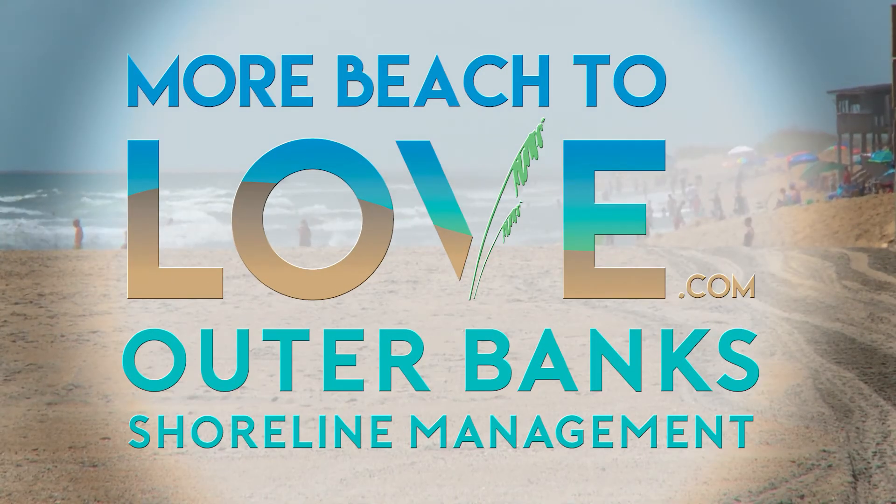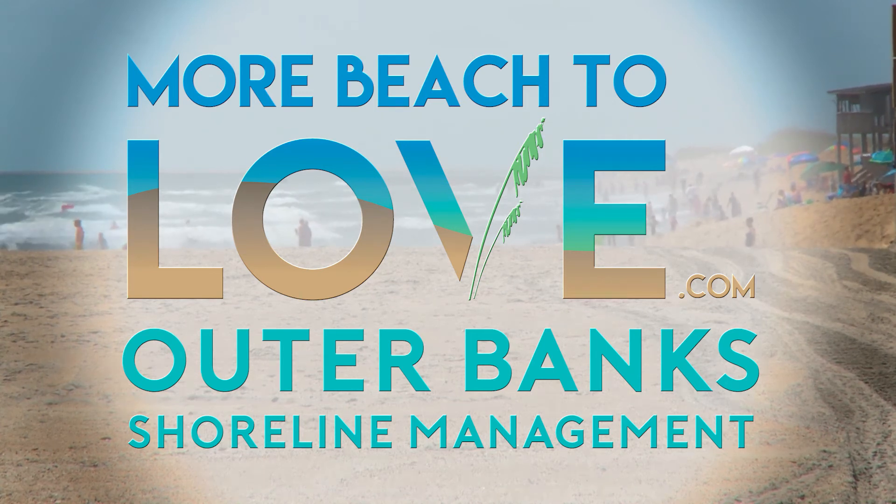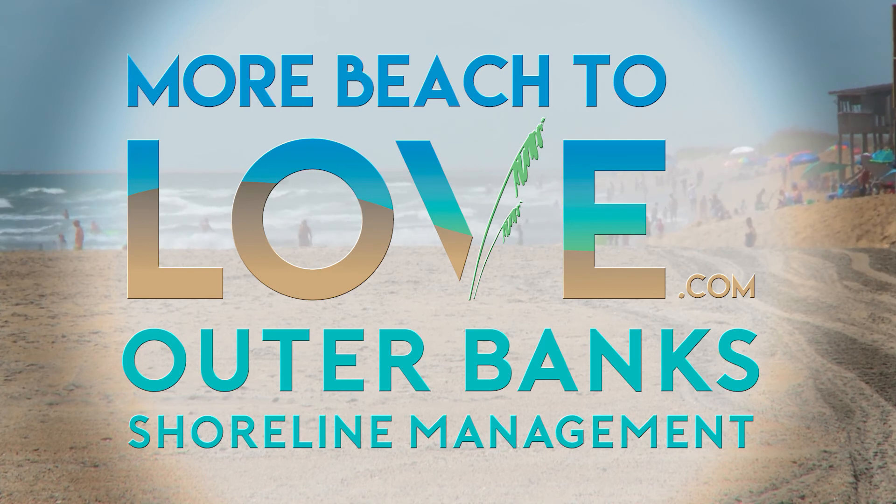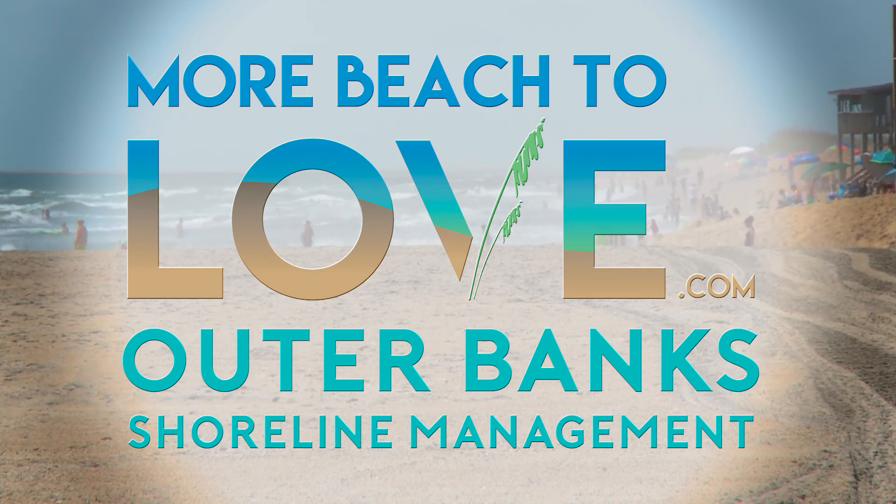Be sure to visit morebeachtolove.com for the latest and up-to-date information about current construction zones, beach closures, and to sign up for email updates on the beach nourishment progress in Kitty Hawk and Buxton.